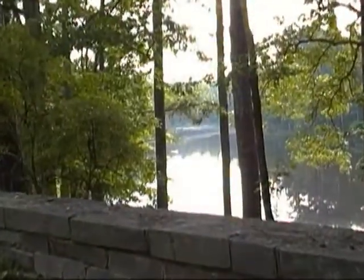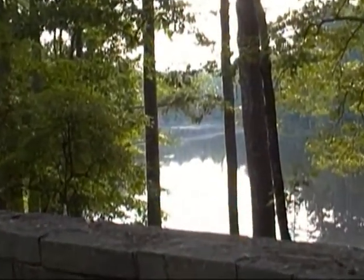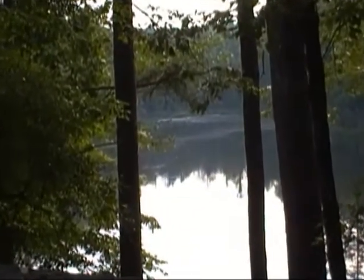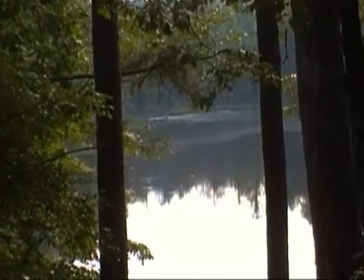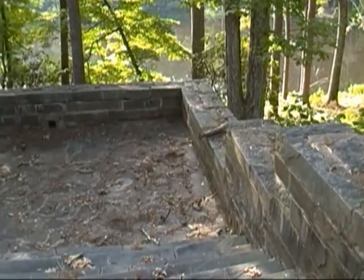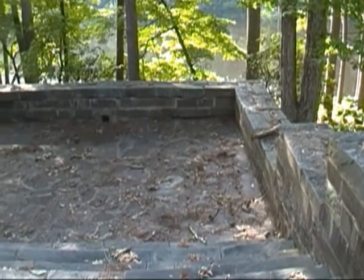And then another set of those stone steps that leads down to the shore. I'm reminded of what Poinsettia State Park has done with a similar CCC bathhouse. This could become an even more impressive showcase facility.